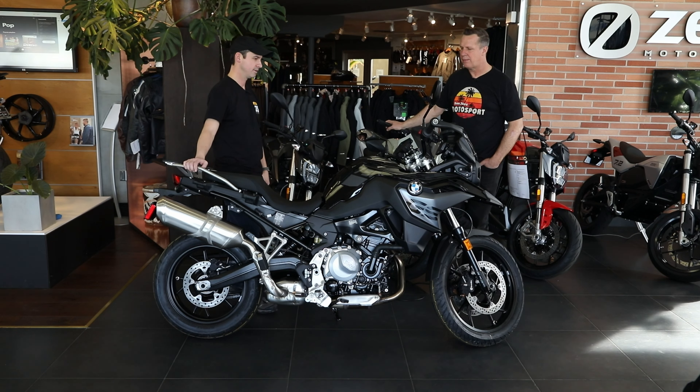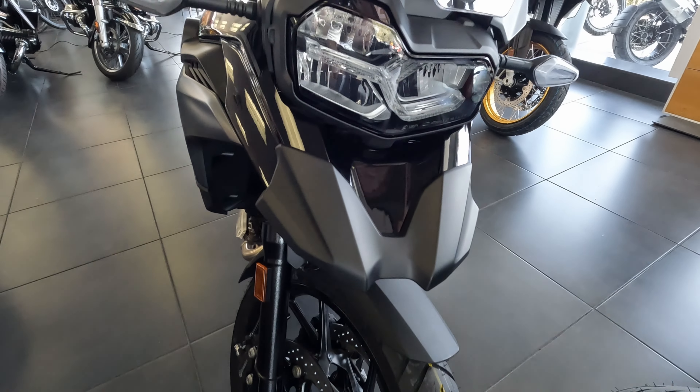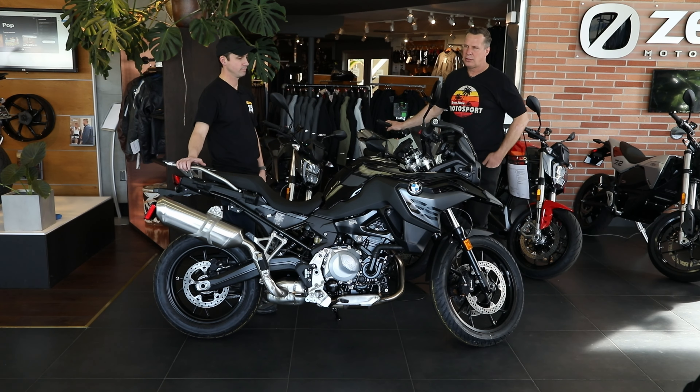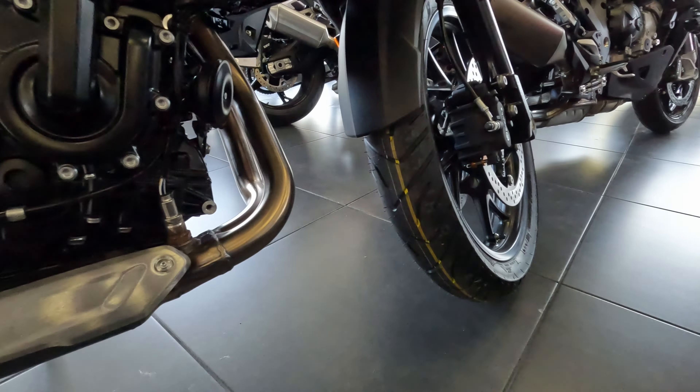This is a brand new 2022 F750 GS. The F stands for twin, so if you had the G650, that's a single cylinder. BMW makes this as the next step — the entry level bike would be our G310 GS, and this would be the next step. This bike makes 77 horsepower, weighs right at 500 pounds, holds four gallons of gas with 0.9 reserve — so almost five gallons of fuel. It's chain drive, fuel injected, water cooled.